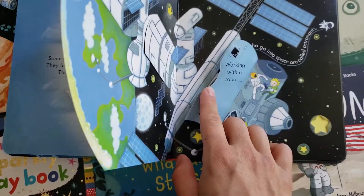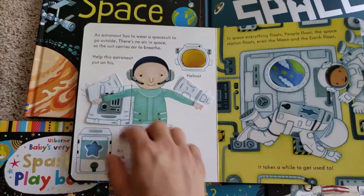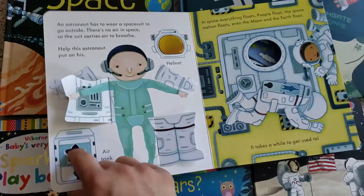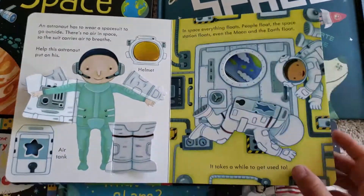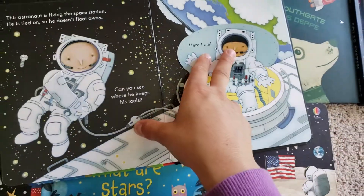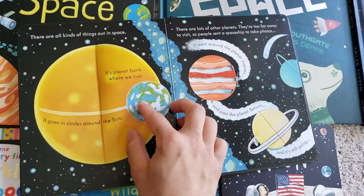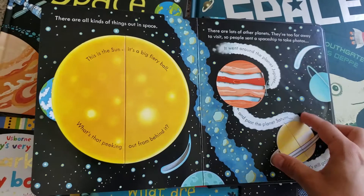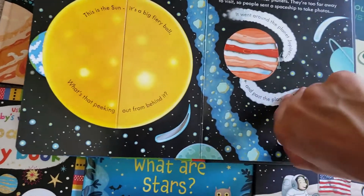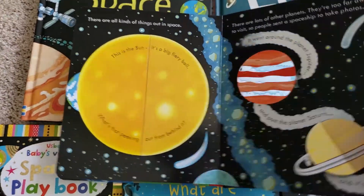They have big flaps and little flaps. This one is my favorite because you can dress the little astronaut with their clothes, and they have holes that babies like to put their fingers through. So this is a really cool one. I did a whole video on the Peek Inside series of all the books, so you can go check that out on my YouTube channel.